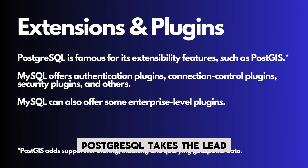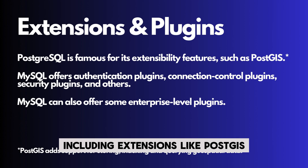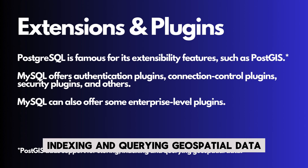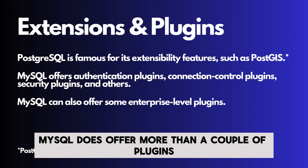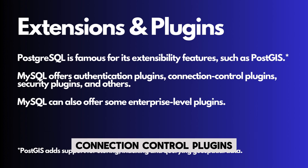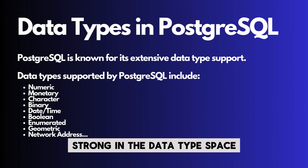When it comes to plugins, PostgreSQL takes the lead as it is famous for its extensibility features, including extensions like PostGIS that add support for storing, indexing, and querying geospatial data. With that being said, MySQL does offer more than a couple of plugins to choose from as well, and these include authentication plugins, connection control plugins, security plugins, and others.